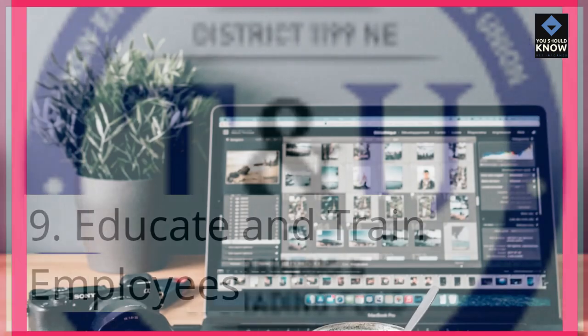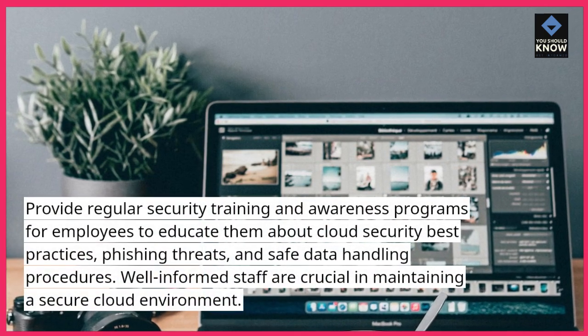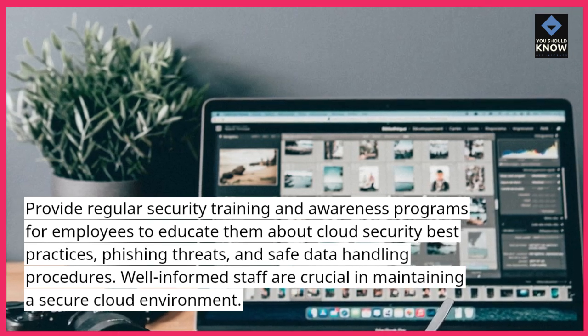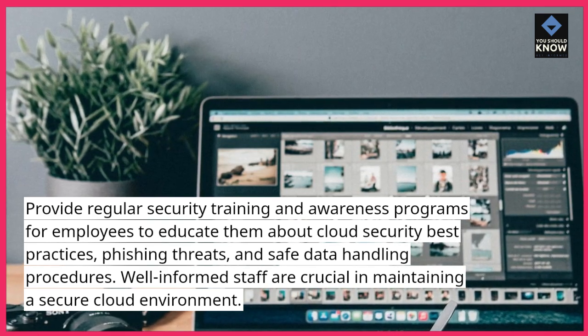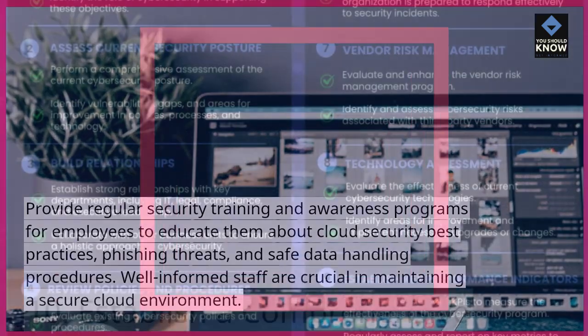9. Educate and train employees. Provide regular security training and awareness programs for employees to educate them about cloud security best practices, phishing threats, and safe data handling procedures. Well-informed staff are crucial in maintaining a secure cloud environment.